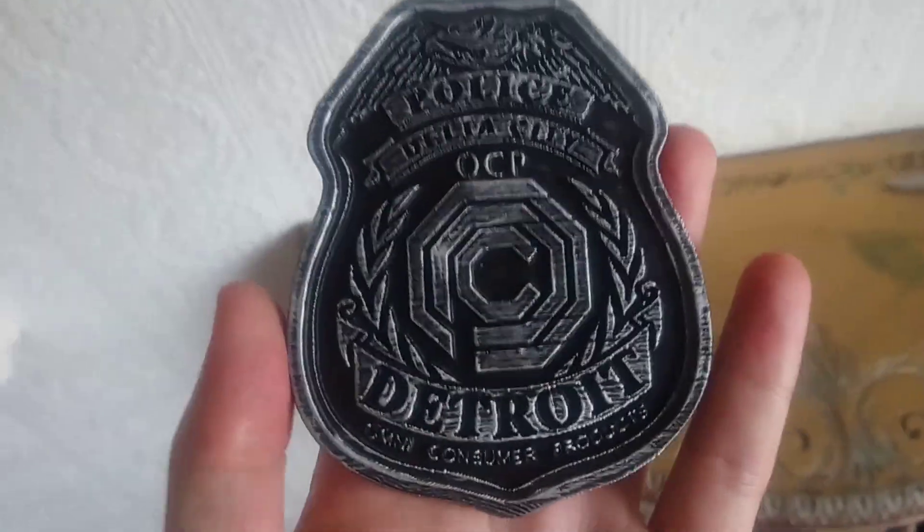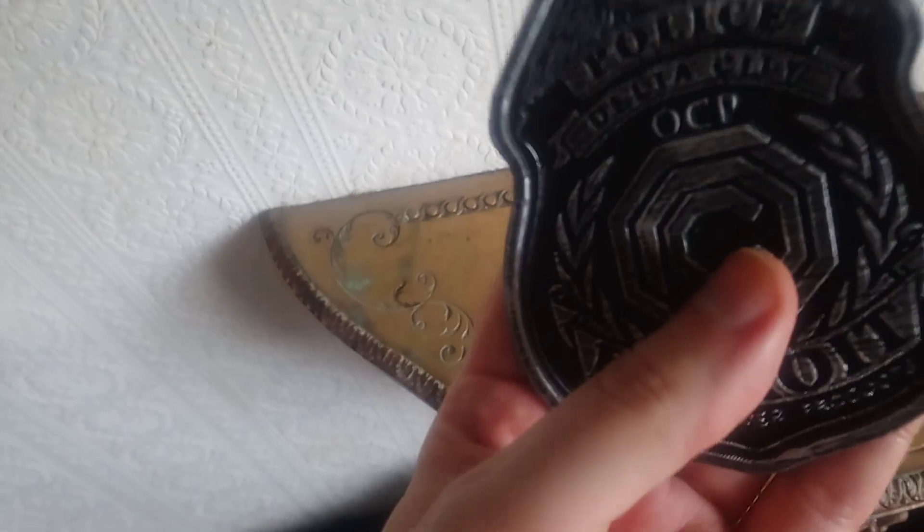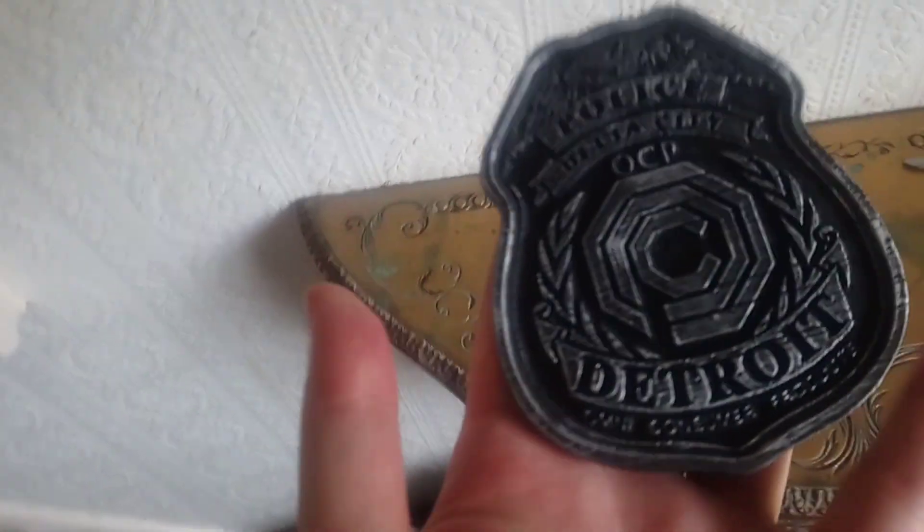I'm not sure if it's resin or some other material — it's not very heavy. But I think it's just a cool thing. At £6.50, it's next to nothing, really.